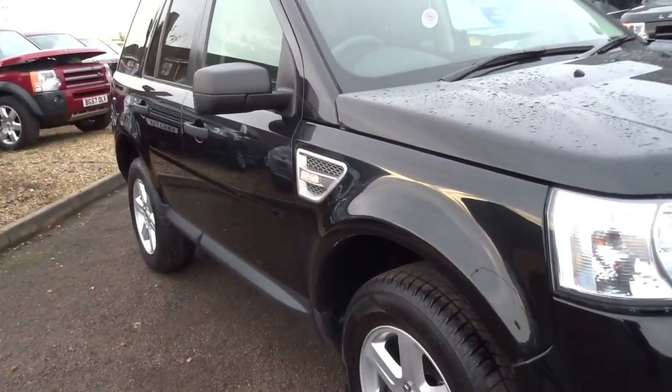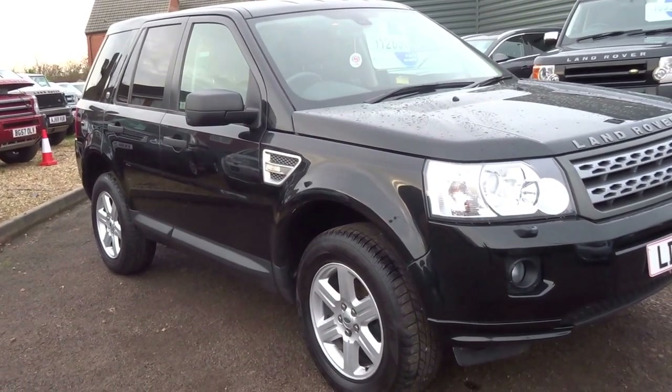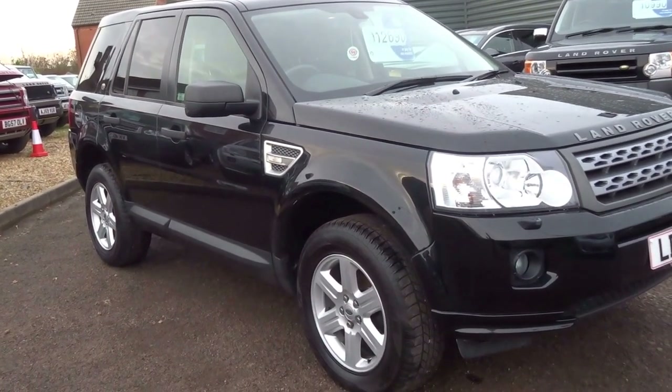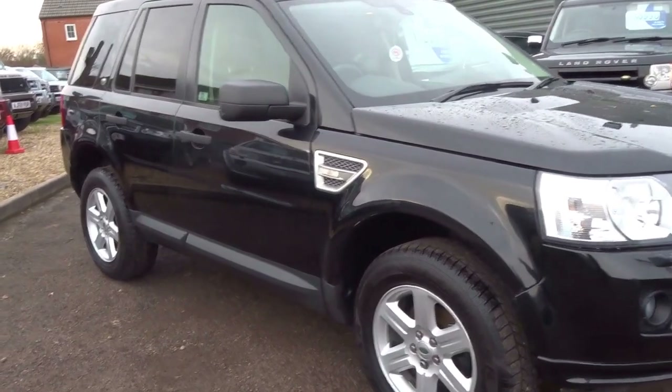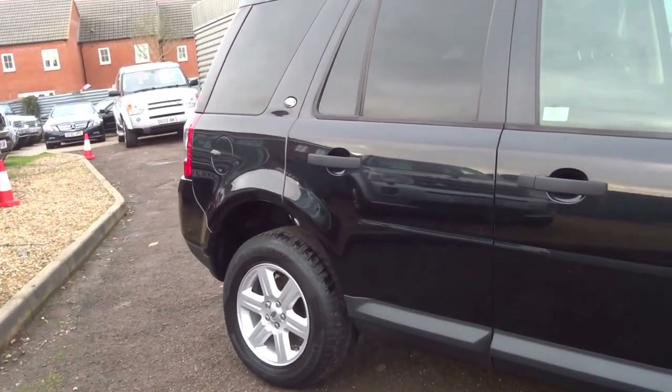It's a one-owner car from new with three service stamps. It comes with two keys and you'll get 12 months AA breakdown cover. We also put 12 months MOT on the car — MOT currently running until January 2017.